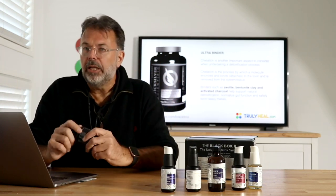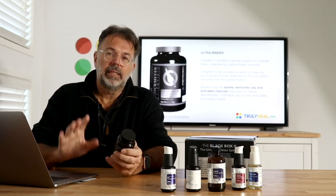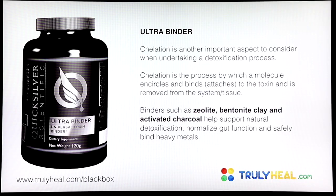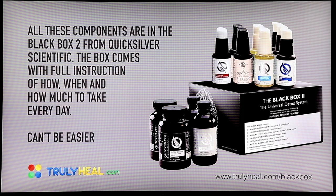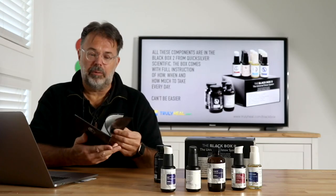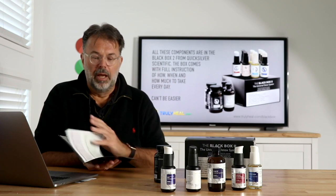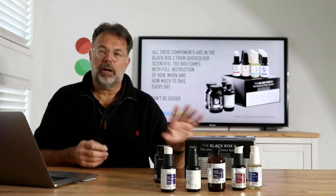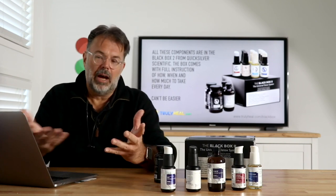The binders are crucial for capturing toxins and removing them from the system. This product includes zeolite, bentonite clay, and activated charcoal together in one powder — instead of buying all the individual pieces separately. Take one spoon in a bit of water in the morning and one in the evening. This helps get rid of heavy metal toxicity so you don't reabsorb it back into your system. The full four-week supply is beautifully explained with a dosing table showing week one through four, with instructions on how many pumps of each component to use.